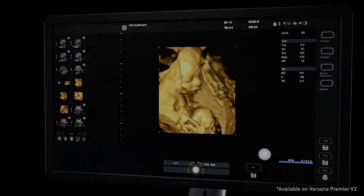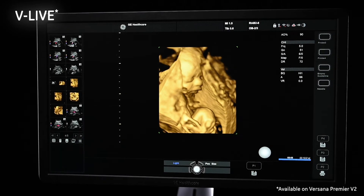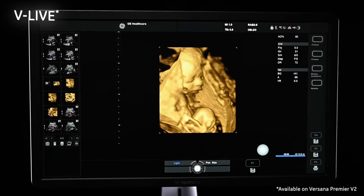Color Flow provides visualization of flow direction, along with Vlive, which provides exceptional anatomical realism to help boost patient satisfaction during exams.